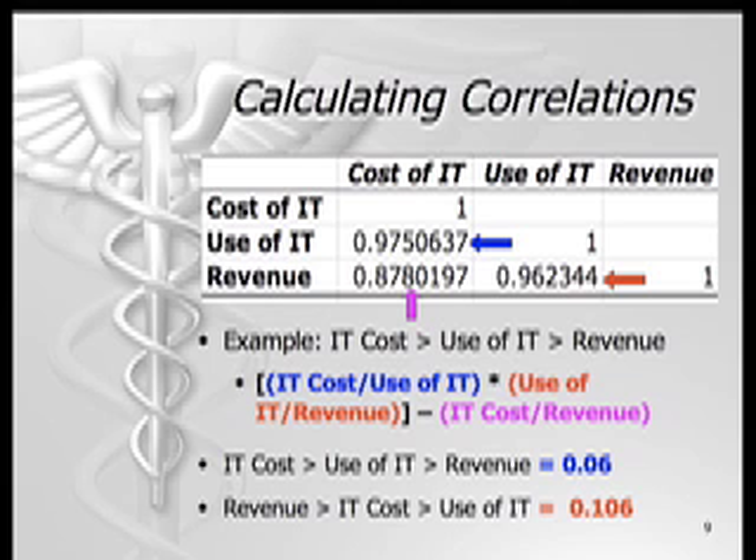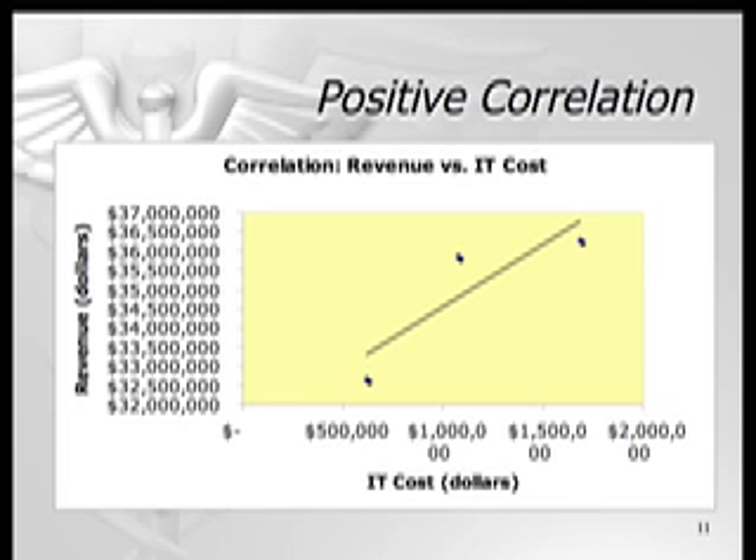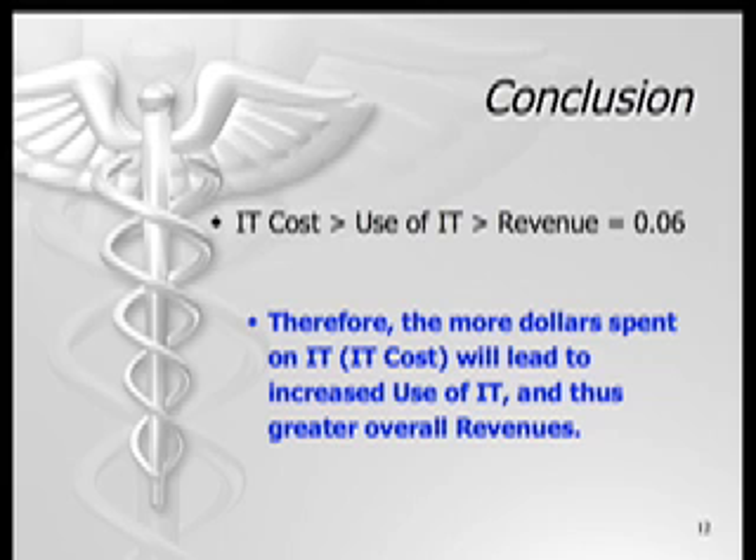This results in a value of 0.06 for the first statement and a value of 0.106 for the second statement. The value of 0.06 shows a positive correlation for the first statement, but does not show a correlation for the second. The positive correlation of the first statement is also displayed in chart form, showing that as investment dollars in IT increase, revenues increase as well. This means that more dollars spent on IT will lead to greater utilization of IT and thus greater overall revenues, indicating that investment in IT is a good decision. This increase in revenue is likely due to increased efficiency and quality of care resulting from the use of information technology.